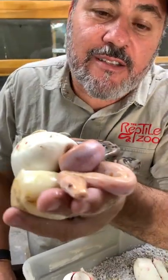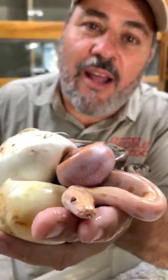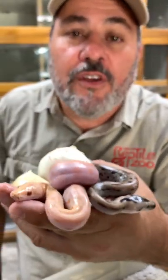Check out these two beauties — look at that, they're brother and sister. Look at the color on them, look at the spots, they're really beautiful. They're Burmese pythons. What do you guys think, is this cool or what? This is actually one of the first kinds of snakes that I bred.